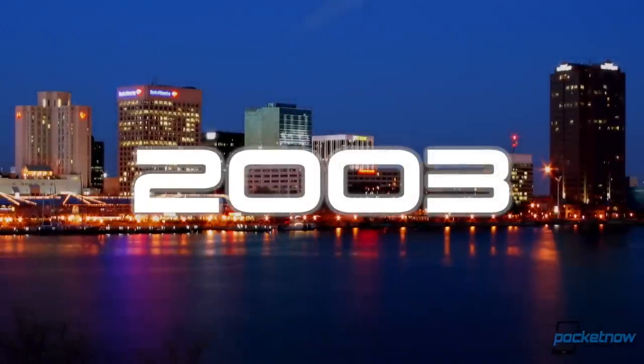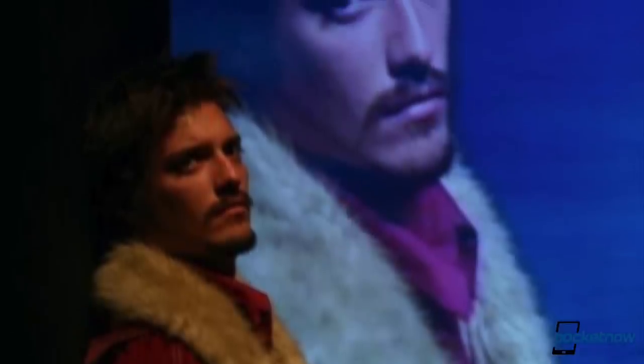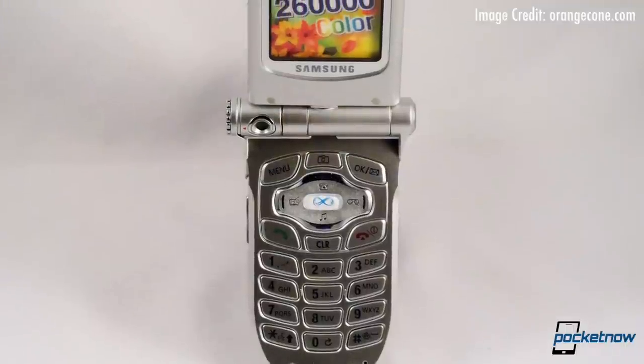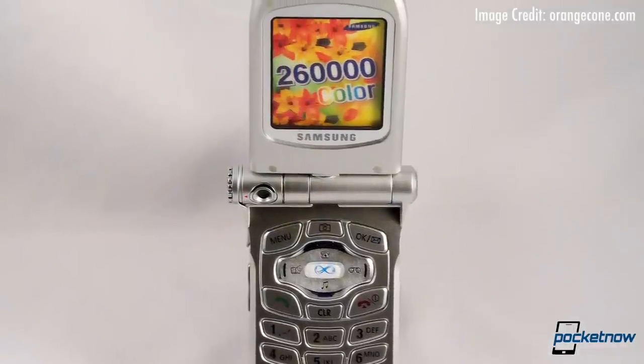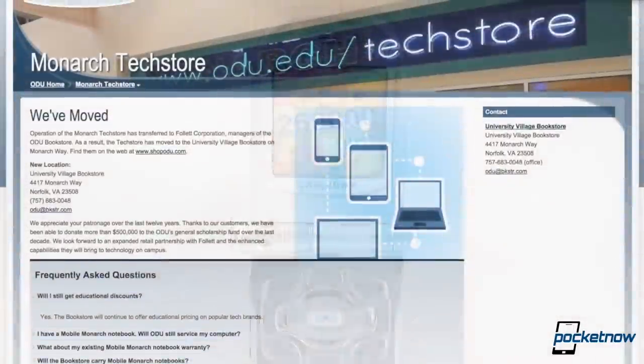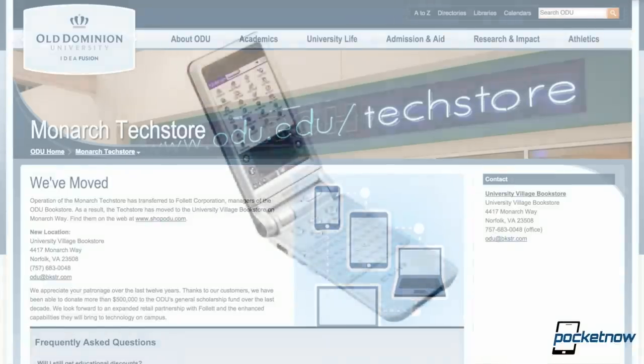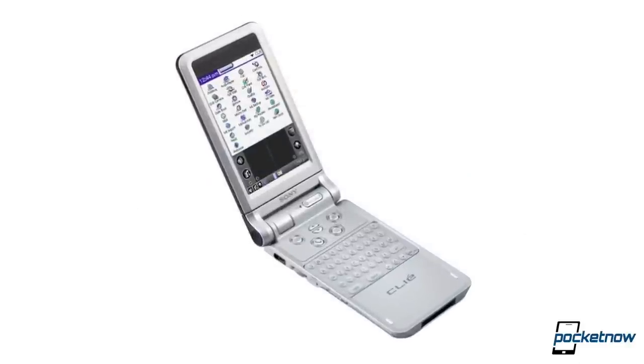The year is 2003. College edition Michael Fisher is splitting his time between acting and whatever that is. His daily driver is a Samsung A600 camera phone with a nifty rotating screen, and he likes it. But every day, he walks past his college tech store on the way to class, and a bigger, beefier smart device beckons from the window.